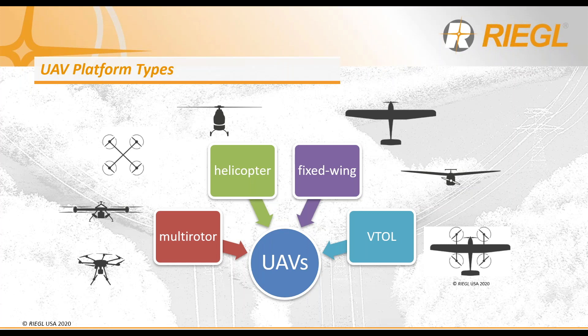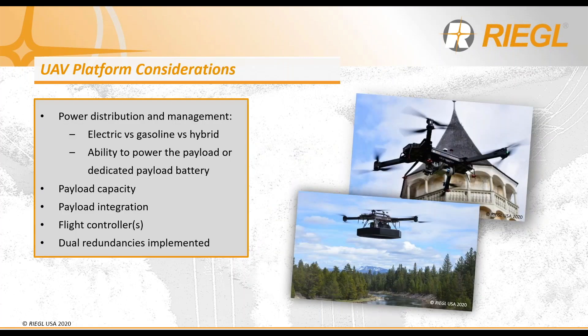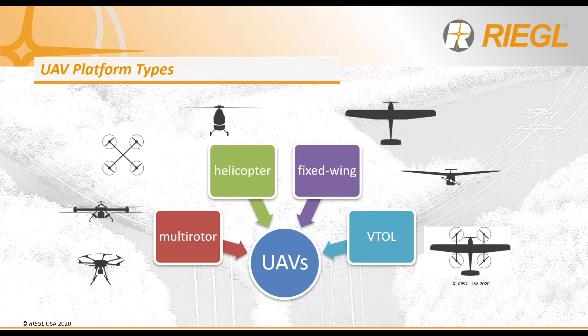And last but not least, vertical takeoff and landings, or VTOL. These employ a hybrid approach that offers the benefits of both rotorcraft and fixed-wing aircraft. Understanding the performance and movement characteristics of each aircraft type is needed when evaluating for the use of UAV LiDAR integration.